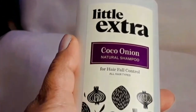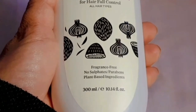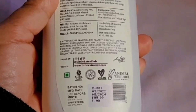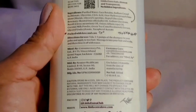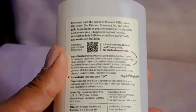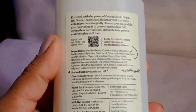For healthy and bouncy hair, use Little Extra Coco Onion Natural Shampoo. This is a plant-based, 100% natural shampoo for men and women, made from coconut oil, full of fatty acids and nutrients for lush and beautiful hair. It also contains both powerful ingredients — coconut and onion oil — providing 2x power to your hair. These ingredients work together to make your hair stronger, healthy, bouncy, and to stop hair fall.